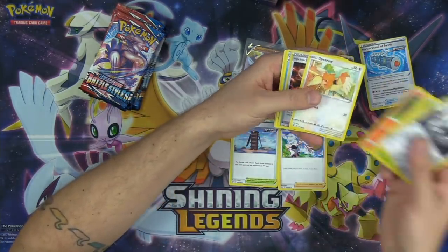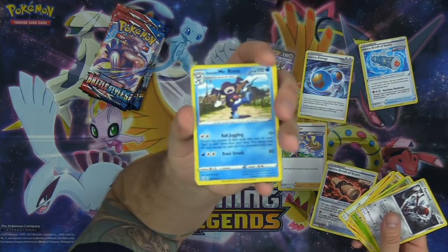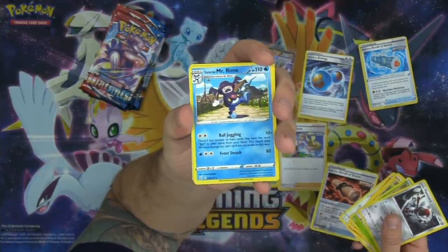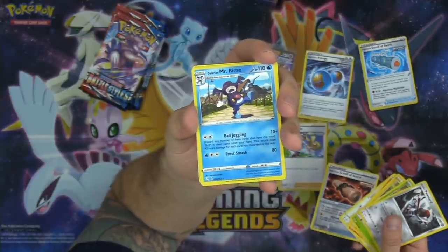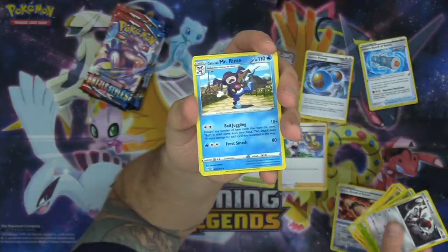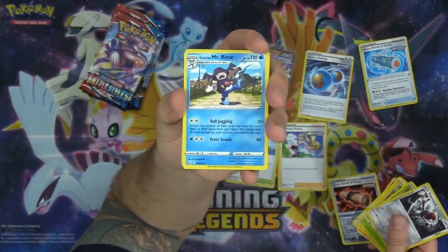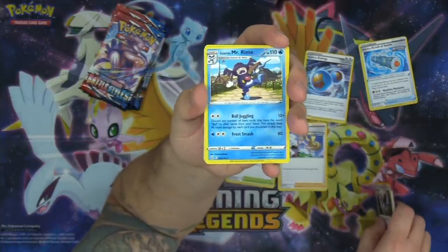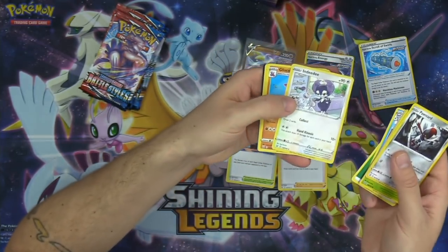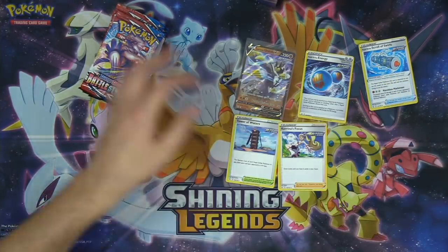Pawnyard, Cacnea, Spearow, Single Strike Scroll, and a Galarian Mr. Rime. The Galarian Mr. Rime has the ball juggling attack. I think this is going to be a little bit of a gimmick — it's two less retreat, not free retreat. But Urshifu is the one I'm really worried about, and he's got a retreat of two. Is this a meme, or am I actually going to be one-hit KOing things with a ball juggling attack? I can't tell, Pokemon. Meme or not a meme?